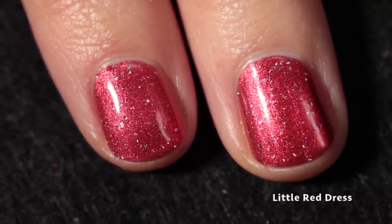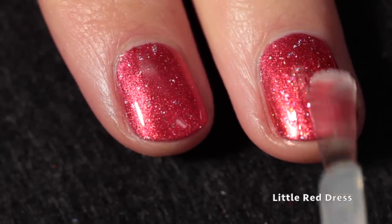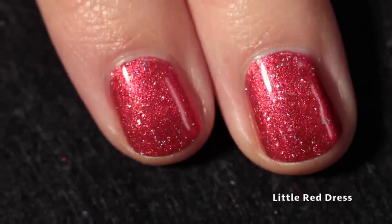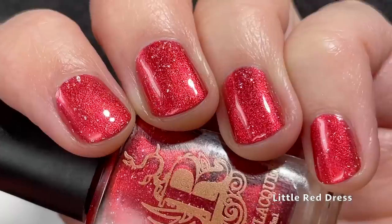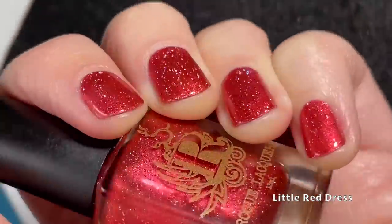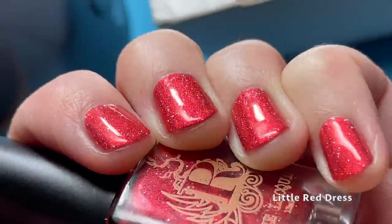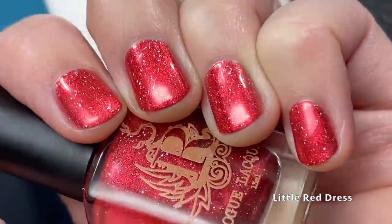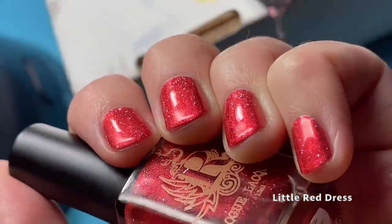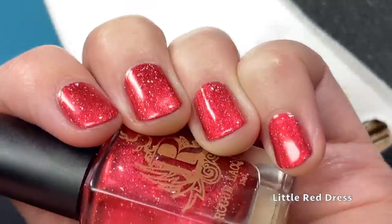For my swatches I'm using Cuticula Limitless Quick Dry Top Coat, which is my favorite. Here's how it looks on the full hand — apologies, my chair is extremely creaky. It's got a really pretty glow to it. I wouldn't say this is overly shifty, but the shimmer adds a beautiful dimension and depth, making it a very fiery, bright primary red.